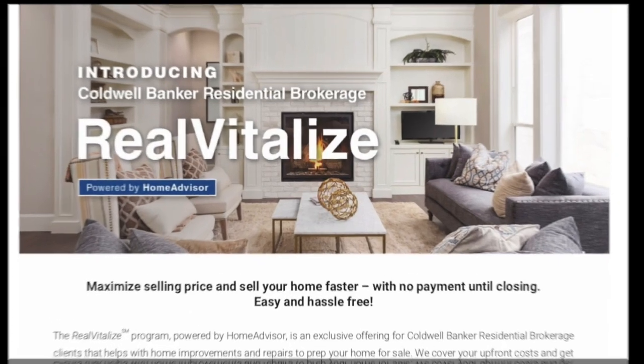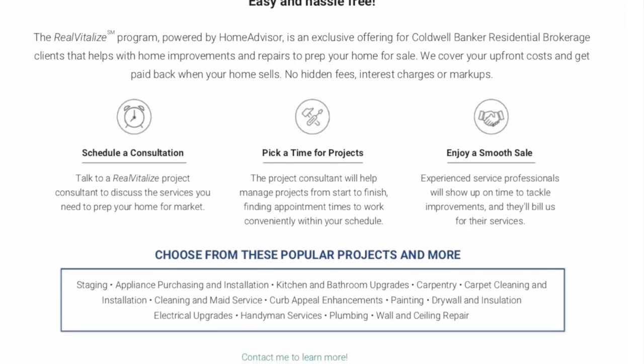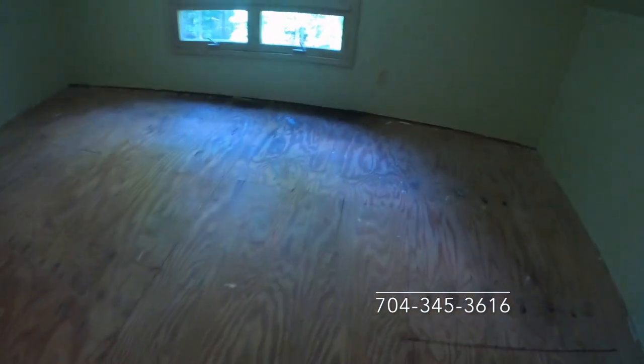I reiterate this because I am a skeptic, and I find this program amazing. I offer it to my sellers at no cost, no obligation — easy and hassle-free with no payment until closing. If you work with me, every house I have helped homeowners sell has had an accepted offer at or above asking price in less than three days.